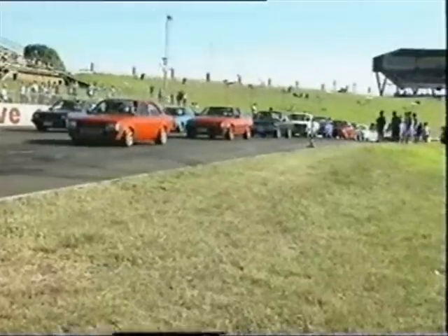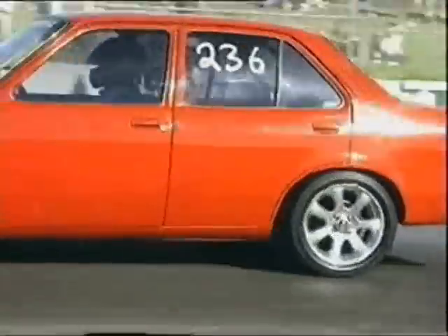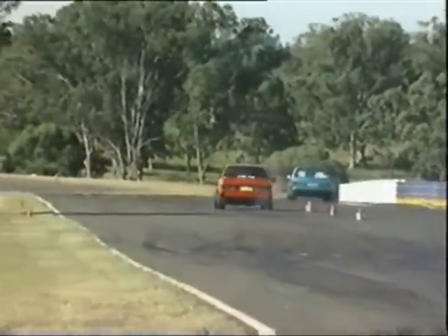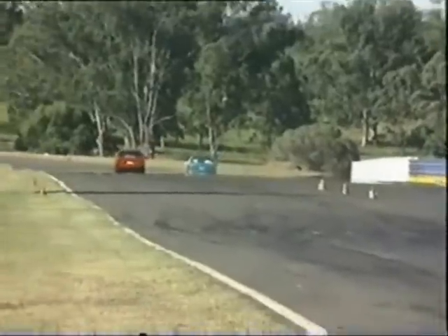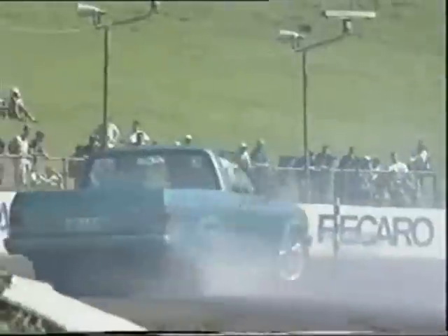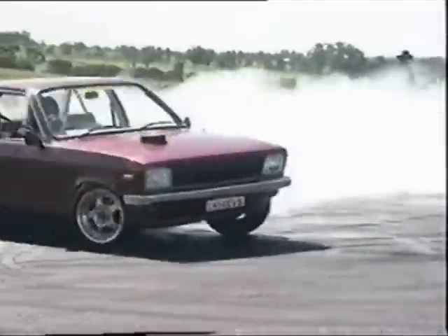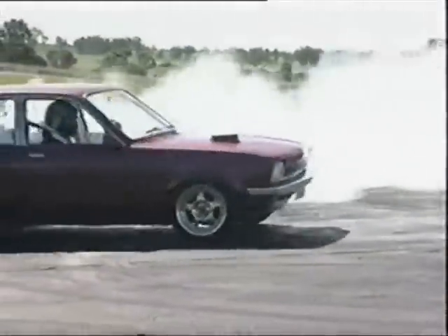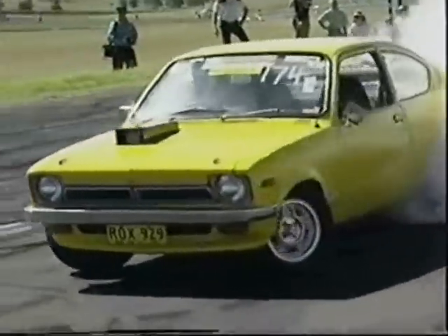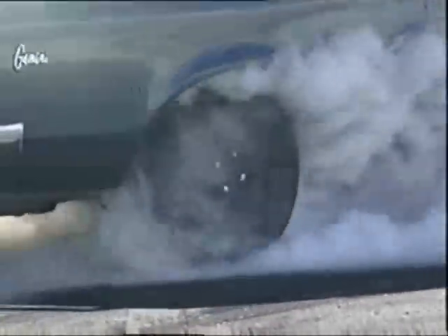Tristan competed at the Fours and Rotaries Nationals with some success. The drag strip is a short one, and this thing doesn't really cut in with good power until you hit about third. By the time you hit third, fourth, the track's over. Couldn't really get a good time. It's not a bad day out, really. And Tristan wasn't the only Gemini owner not having a bad day out.